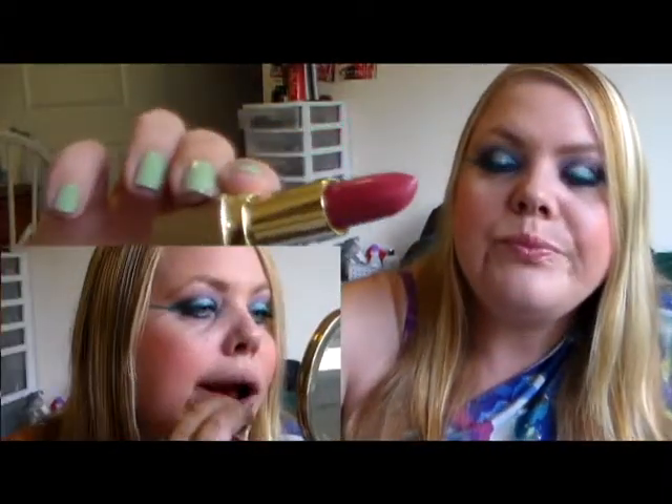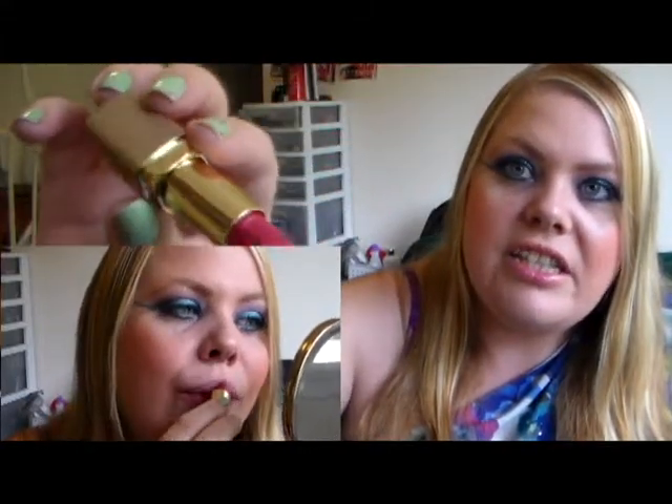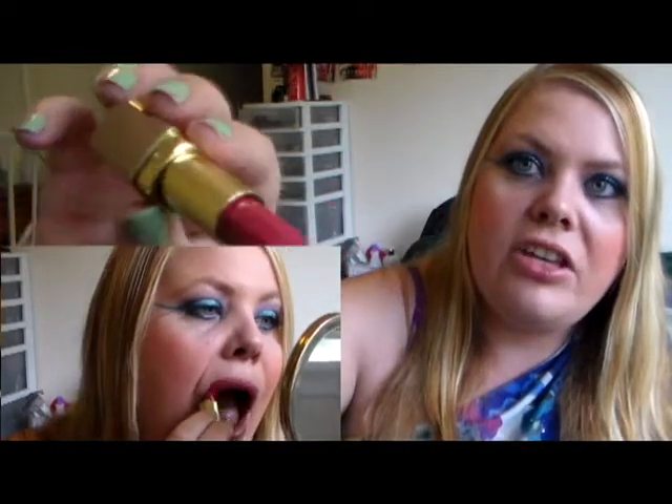After that I went to Dollar Tree and I picked up some Milani stuff. I picked up this lip color in Minky Pinky — it's this pretty peachy pink with gold shimmer in it. And I'm wearing that on the inner part of my lip right now.